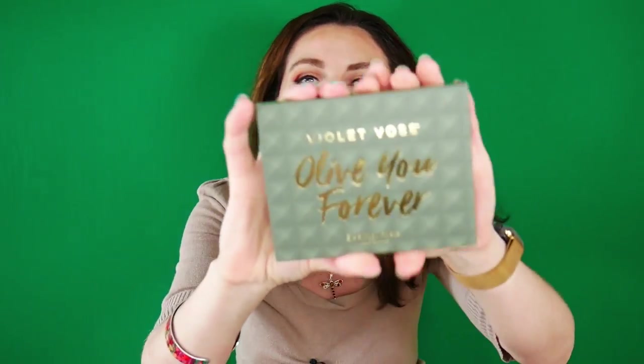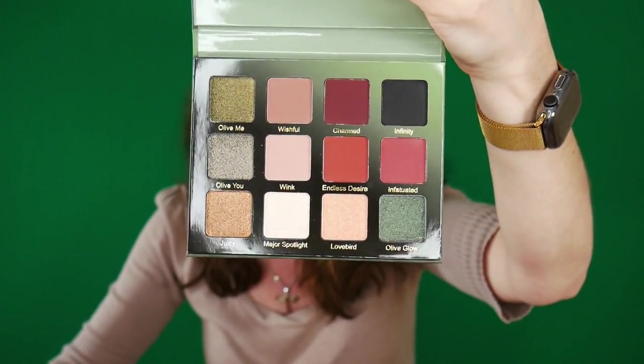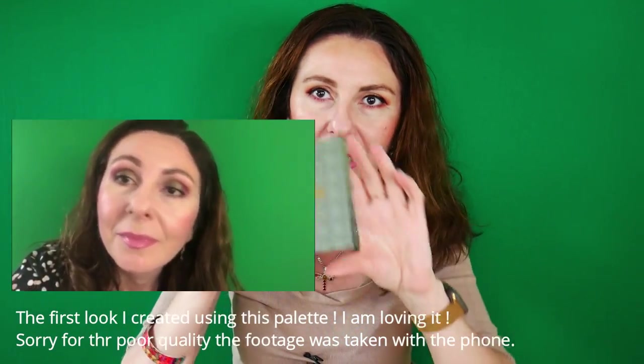I actually signed up for March only because BoxyCharm was giving the Violet Rose Olive You Forever Palette as a sign-up gift, and I could not pass on it. I was bummed that I didn't get it in my January base box. It retails for $30 to $35 and has really beautiful shades. I also have another Violet Rose palette from my Ipsy starter bag, so I might do a comparison review.